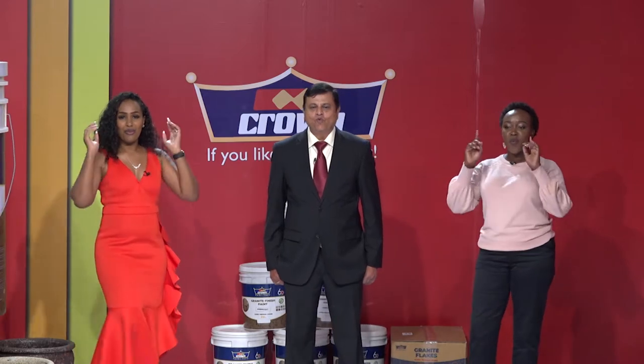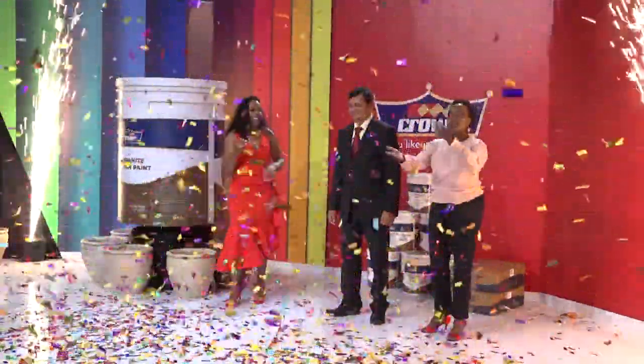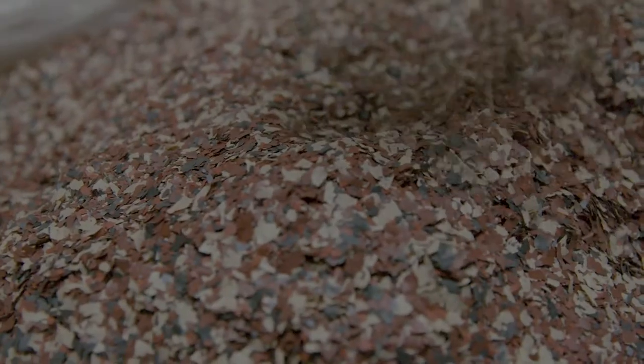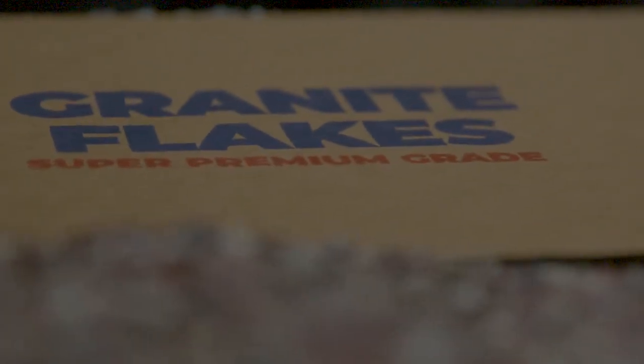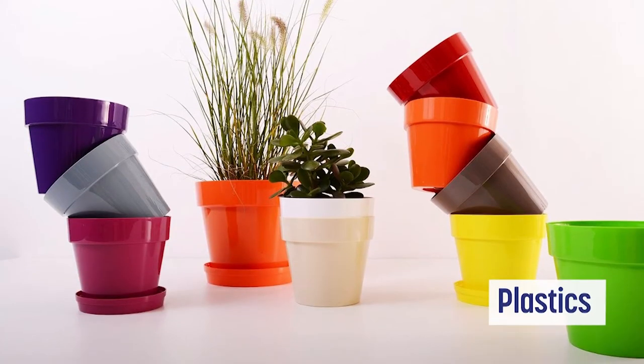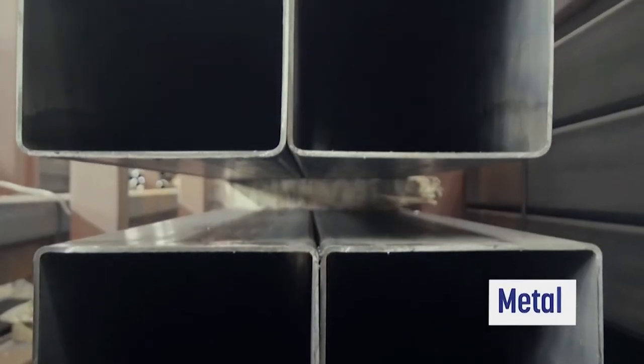Most of the products we have are basically a paint finish, but this is the first time we'll be launching a product which can look like granite, like a stone. It doesn't cost you like granite, and this is a real natural look. If you see the product, it really gives you a great finish which no company has in Kenya — we are the first company going to launch this product in Kenya. You can apply it on plastic, you can apply it on metal, you can apply it on any surface.